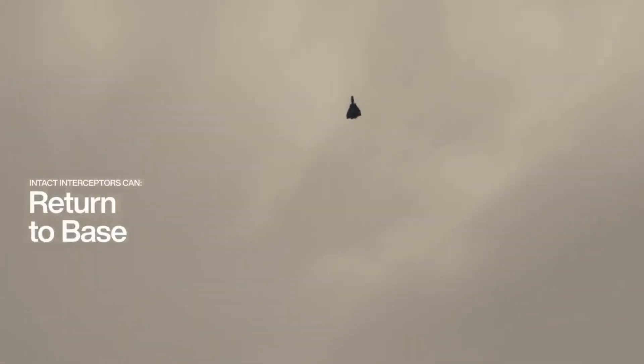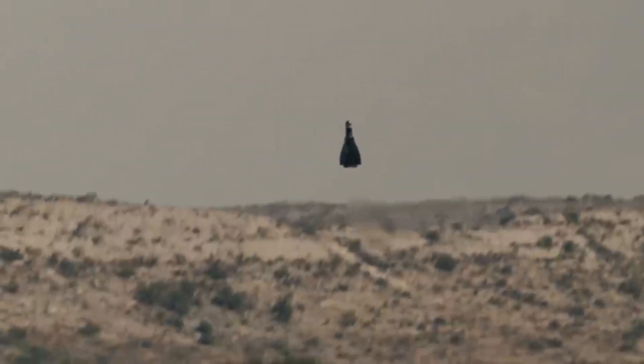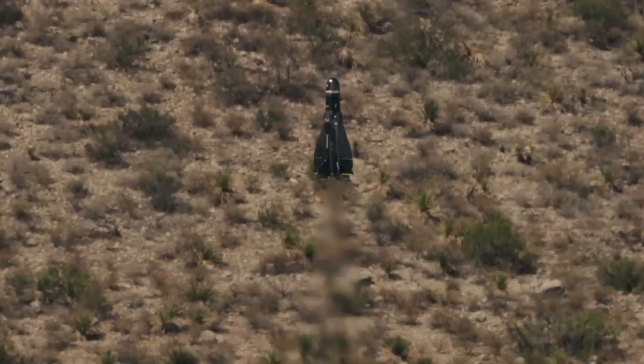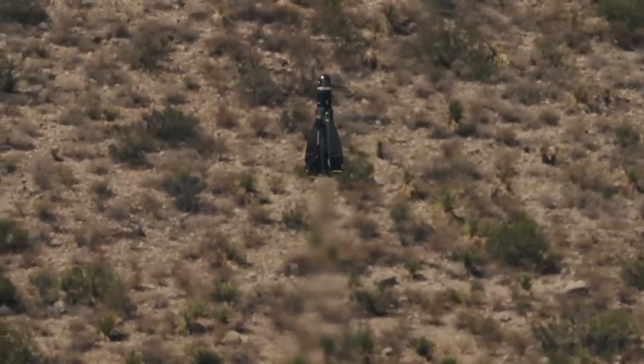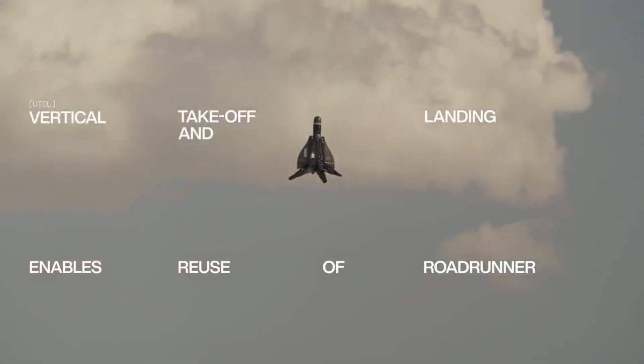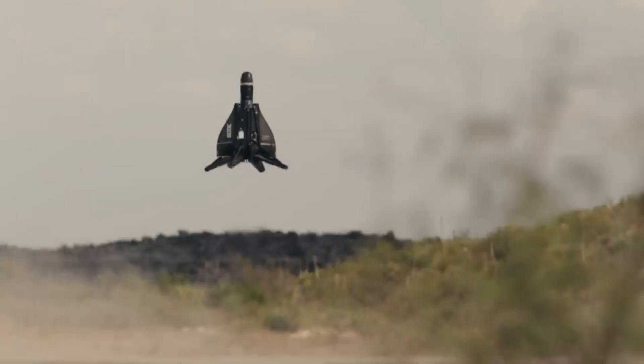Because of its ability to return to base and be launched again with only minor maintenance, Roadrunner is not only reusable but also cost-effective. Roadrunner combines speed, stealth, and intelligence, and is considered the most advanced aircraft in the future of air combat.